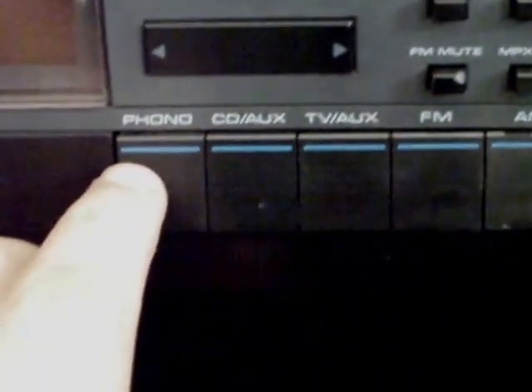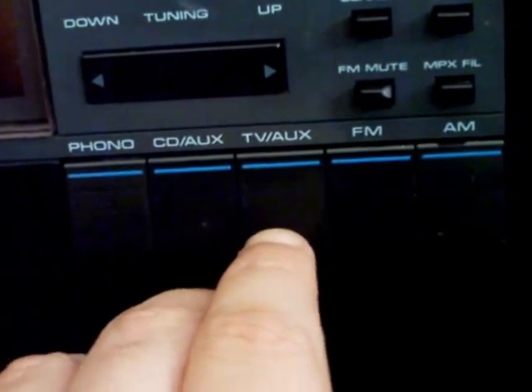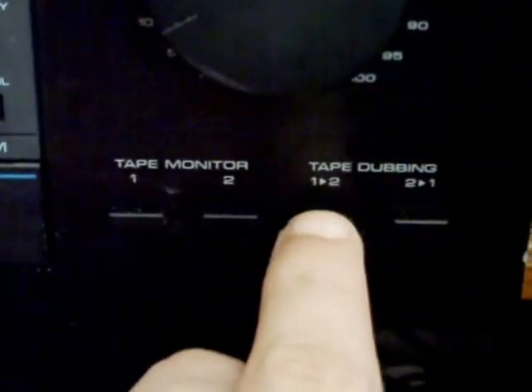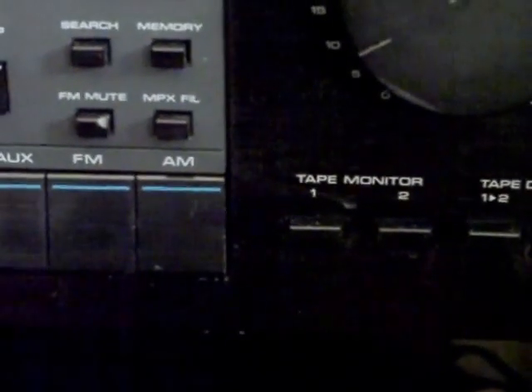Here's the radio section, and below that are the selection controls. We get a phono input, a CD input, a video or auxiliary input, FM, and AM. Over here you've got two tape decks in and out, and switches that allow you to dub from tape B to tape A or tape A to tape B. A very versatile input-output structure on this unit.